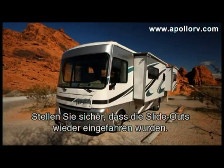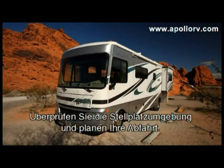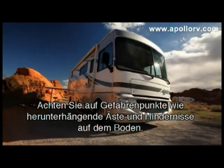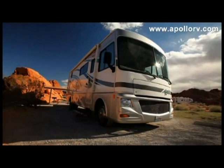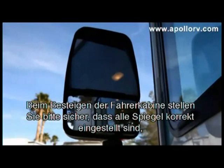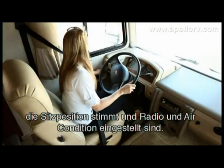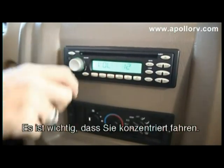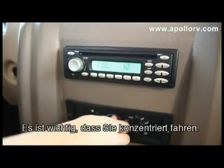Ensure the slide outs have been drawn in. Visually scout the area and plan your exit, taking note of any obstacles such as low-lying tree limbs or obstacles on the ground. Returning to your driver's cabin, make sure you have adjusted all the mirrors, your seat position, the stereo, and the air conditioning. It is important that you are not distracted when driving your RV.